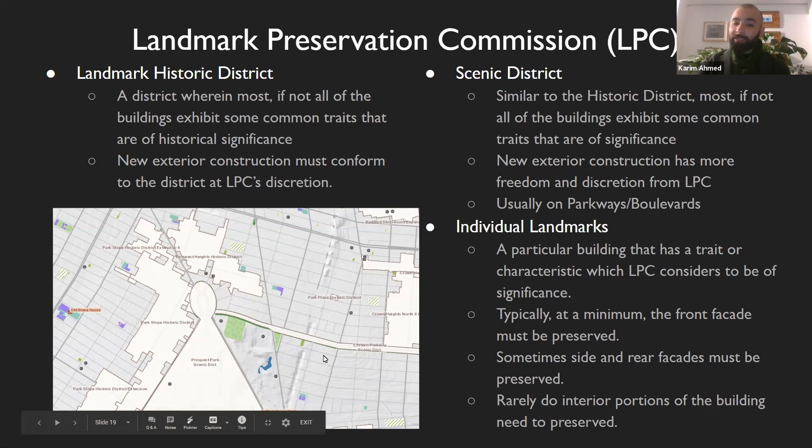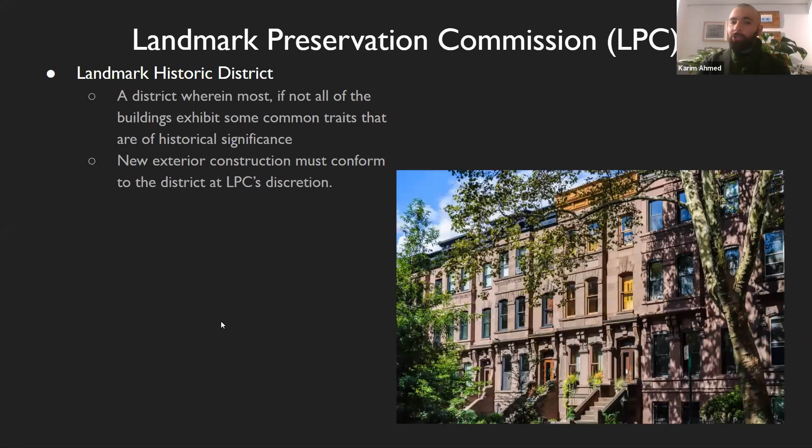There are scenic districts, there are historic districts, and these little dots — and sometimes they're diamonds — are individual landmarks. Jumping to the first type, this is probably the most common that we'll be encountering: a landmark historic district. This is a district where most, if not all, of the buildings exhibit some common traits that are of historical significance.